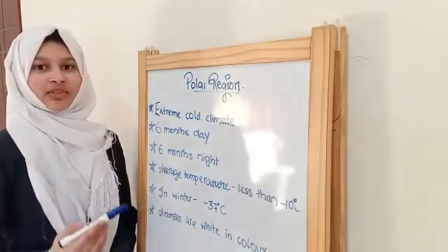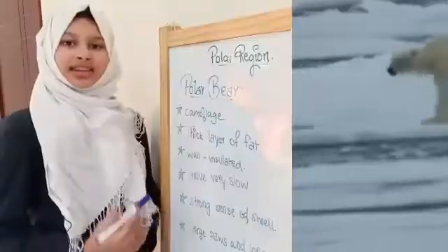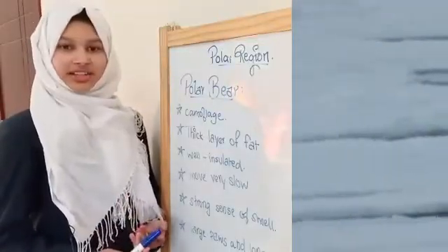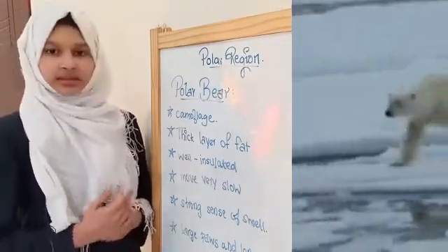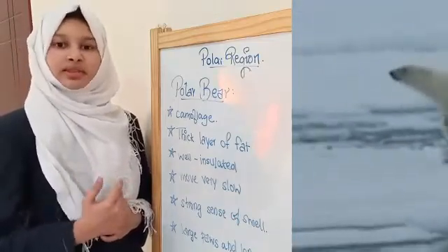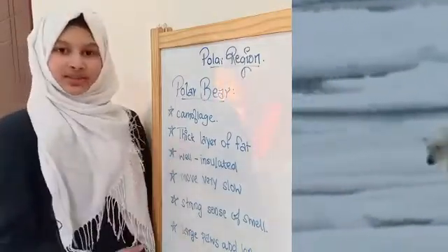Now let's talk about the adaptation of animals living in polar regions. Let's start with the polar bears. Polar bears have camouflage. The second adaptation is a thick layer of fat present under the skin, which prevents them from getting extremely cold. This thick layer acts as an insulator to maintain the temperature of their body.